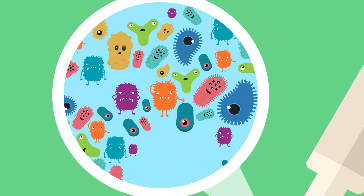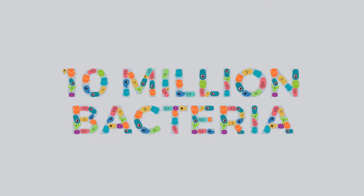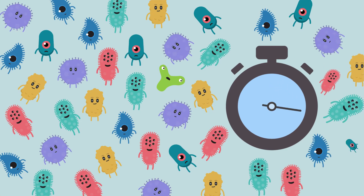Bacteria are microscopic organisms that can be found everywhere. Did you know that 10 million bacteria could easily fit on a pinhead? Scary thought, right? And in favourable conditions, they can double their numbers in just 20 minutes!